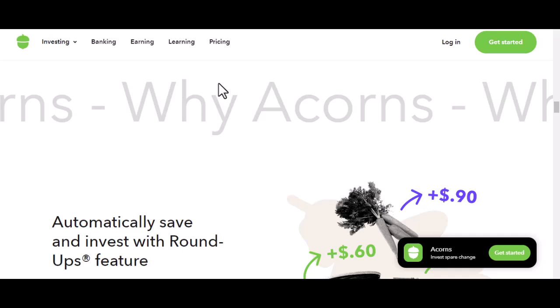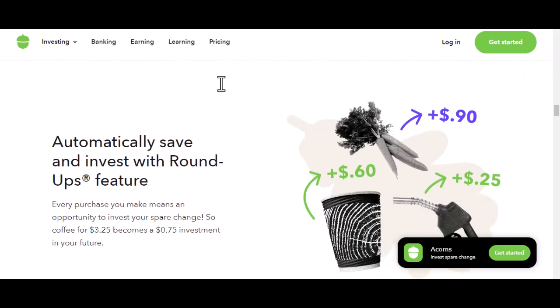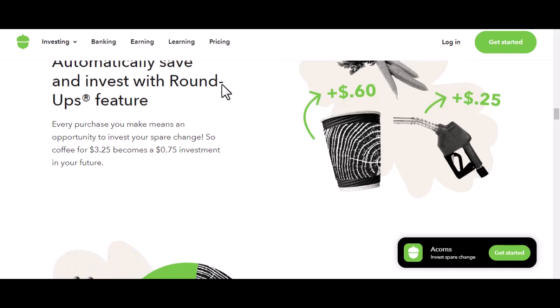Think of it like a subscription box, but instead of getting cute socks, you're getting, well, the hope of growing your money. Acorns has these tiers — if you want extra features like higher investment limits or retirement account options, you'll pay more. It's like upgrading your phone plan: you get more data, but you also pay more per month.